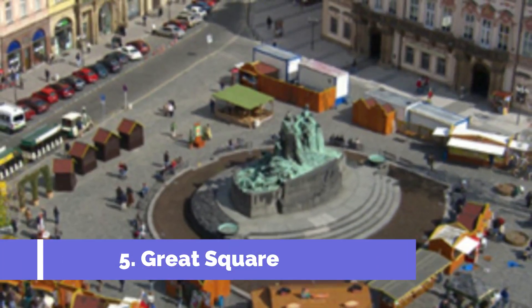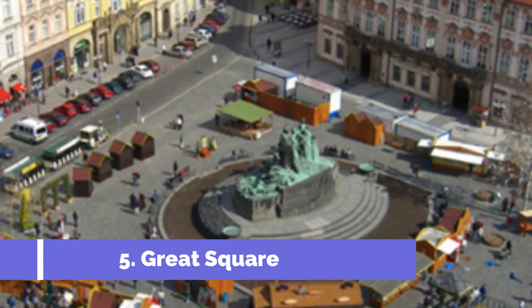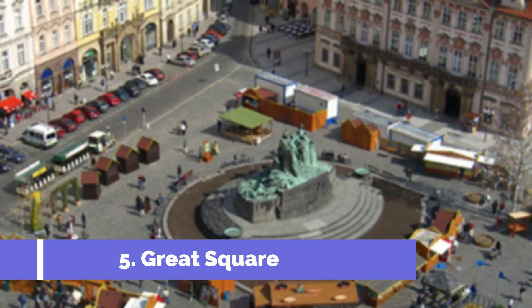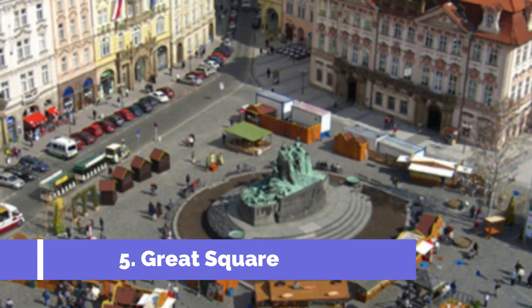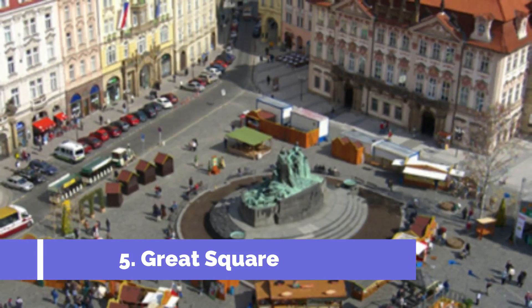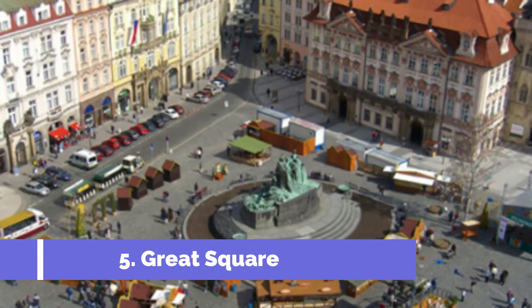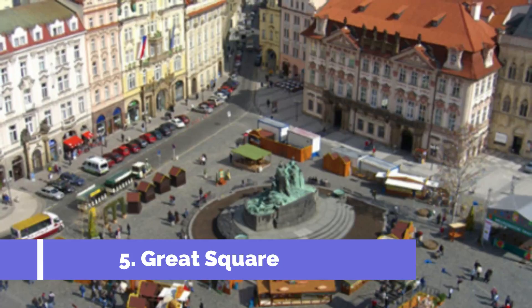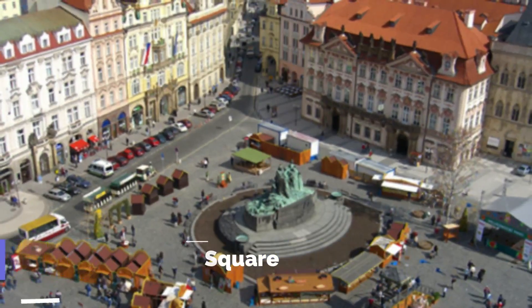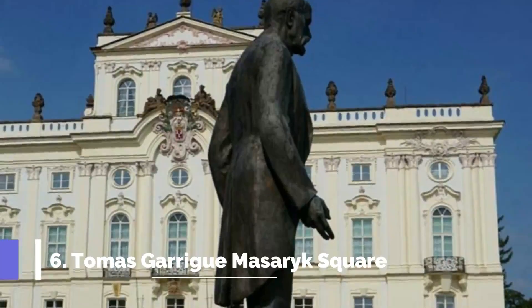Number five: Great Square. The Great Square is one of the top attractions in Kroměříž, known for its historical significance and architectural beauty, making it a must-visit for any tourist. The Great Square is the focal point of Kroměříž's rich history and culture, surrounded by stunning historical buildings that showcase various architectural styles including Gothic, Renaissance, and Baroque.